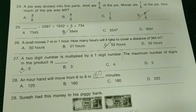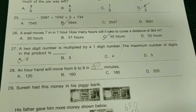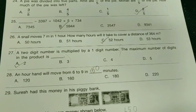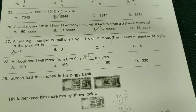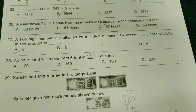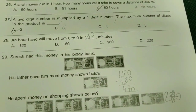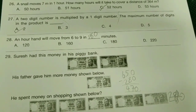26th: a snail moves 7 meters in one hour. How many hours will it take to cover a distance of 650 meters? 27th: a two-digit number is multiplied by a one-digit number. The maximum number of digits in the product is — A-bit, true. 28th: an hour hand will move from 6 to 9 in how many minutes? — C-bit, 180 minutes.